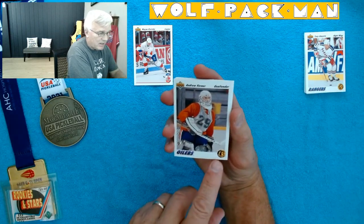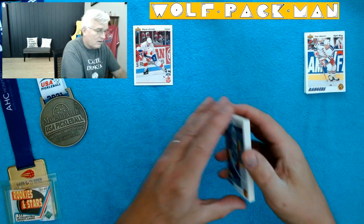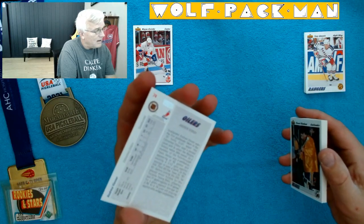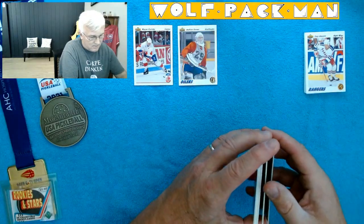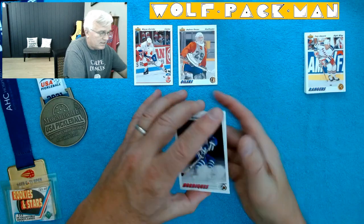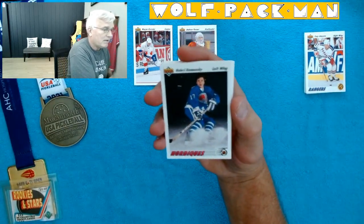This one says draft pick right here on it. Andrew Werner, goaltender. I don't know if that means that's his rookie card. I guess I'm going to see — okay, so I can go back to front on this side. Let me do that. Valerie Kaminsky.